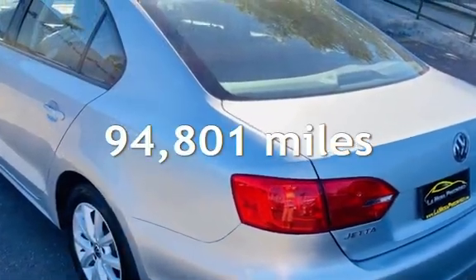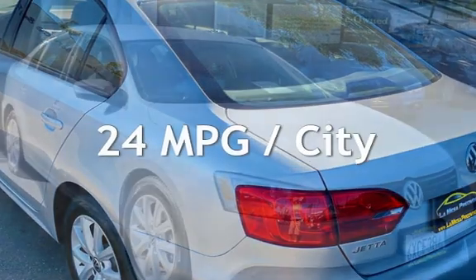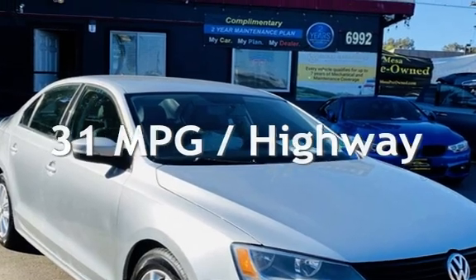This Volkswagen has less than 95,000 miles on the odometer. Estimated fuel economy for this vehicle is 24 miles per gallon in the city, and 31 miles per gallon on the highway.